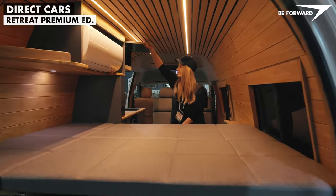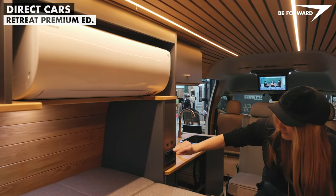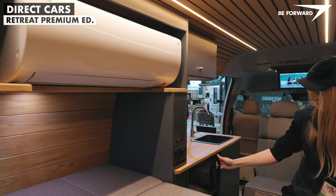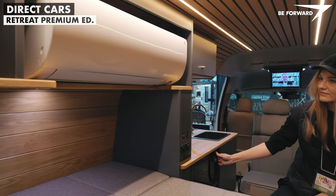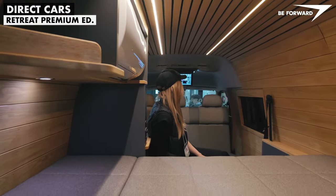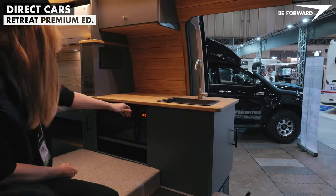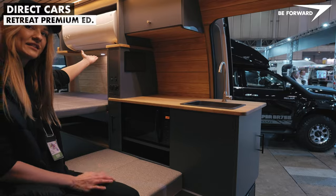There are not too many overhead storage compartments, which limits functionality. On the other hand, it does greatly reduce the feeling of being in a cramped space — particularly considering the design of the Hi-Ace body, with the walls tapering towards the ceiling. There is built-in air conditioning and independent heating.